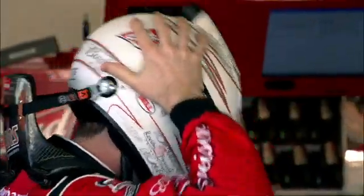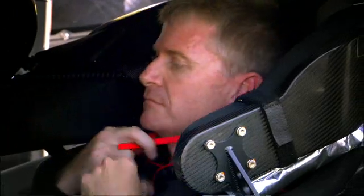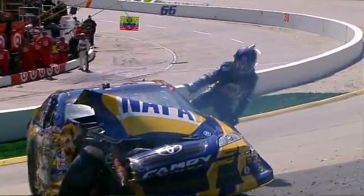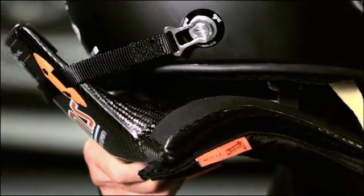From the original HANS to what we wear today, it was a huge difference. The HANS device does protect drivers from the basilar skull fracture that they were receiving in these hard impacts, and in 2002 it was mandated. I can honestly, clearly say, without a doubt, that it saved many lives in just our sport alone. It looks pretty simple but it's very advanced in what it does — just one of those simple but very effective devices that does exactly its job.